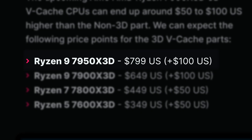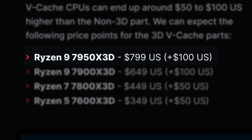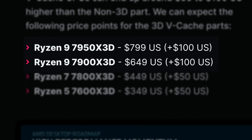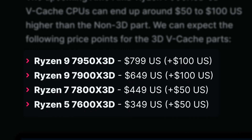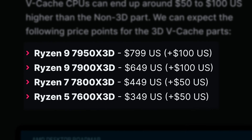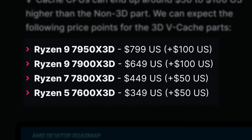This would all be worthless though if the pricing of these chips were unreasonable. If AMD wants to profit on these CPUs, I can see them pricing out $50 to $100 higher than their base counterparts, with the 7950X3D releasing at $799 and the 7900X3D MSRP being $649 — $100 more than the original chips. But the 7800X3D and 7600X3D coming at $50 higher, at $449 and $349 respectively.